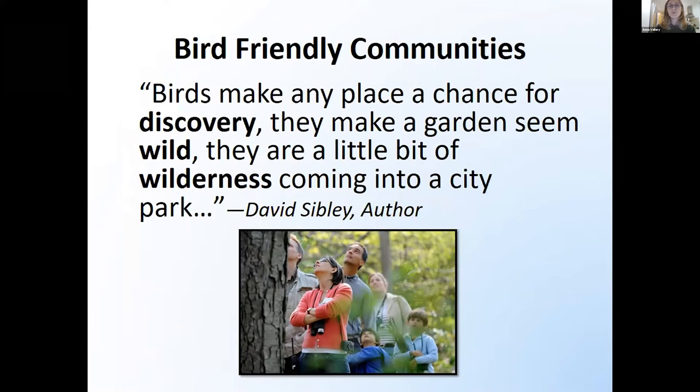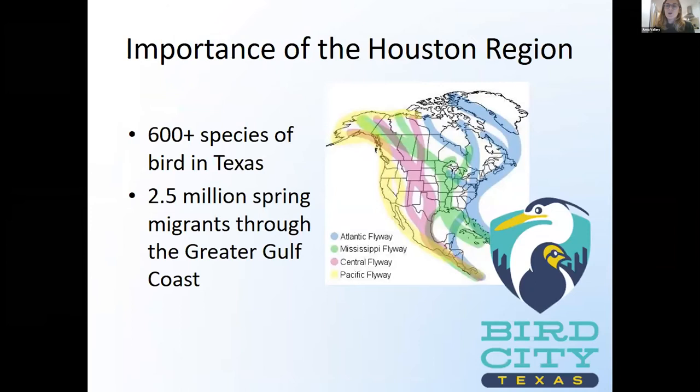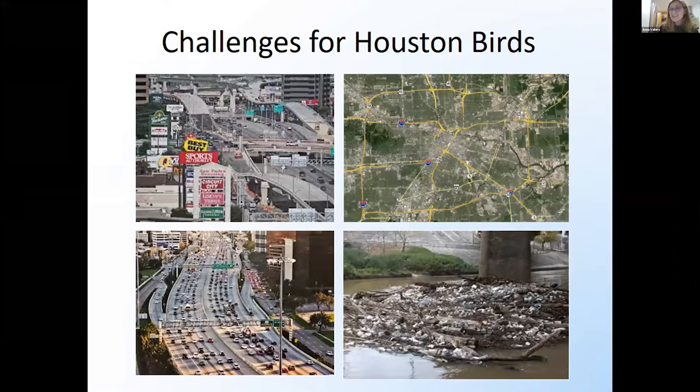Bird-friendly communities — birds make any place a chance for discovery. They make a garden seem wild; they're a little bit of wilderness coming into a city park. Our region is kind of an anomaly. The Houston-Galveston area is so incredibly important for birds, and Texas in particular is super important for a high number of different bird species. There have been over 600 species of birds documented in Texas either living here permanently or just migrating through. About two and a half million birds come through our region every spring and every fall. We're right in between the central flyway with a little bit of the Mississippi flyway, so we get birds coming from all over the north migrating down south.